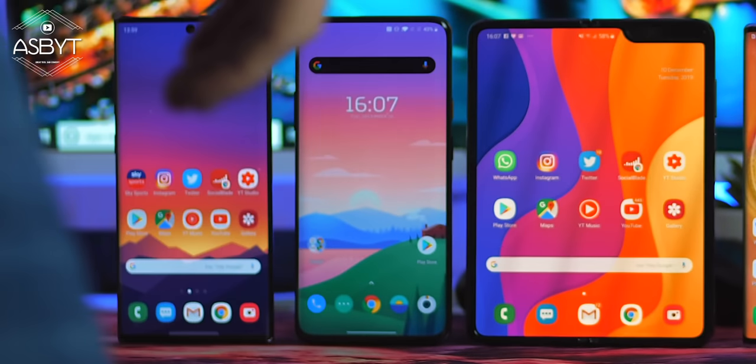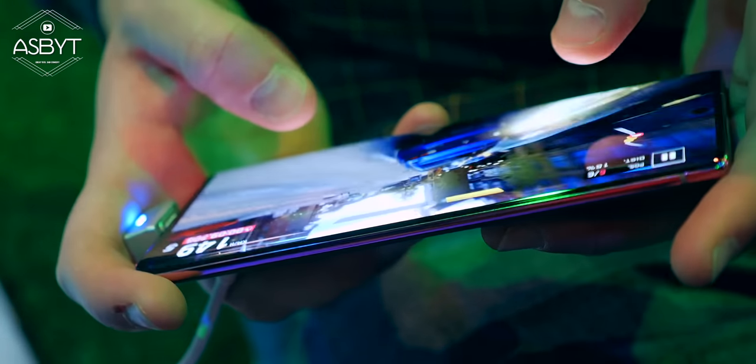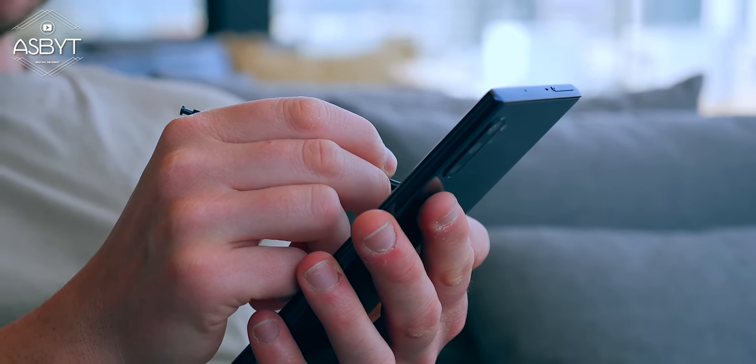As far as I'm concerned, there really is no right or wrong answer — it's just what's right for you personally. So before we compare camera, battery, performance, etc., let's look at why you may want to purchase one over the other and vice versa.